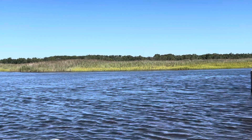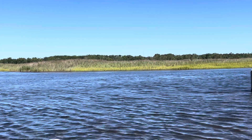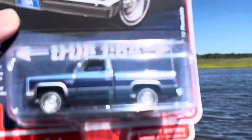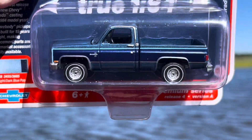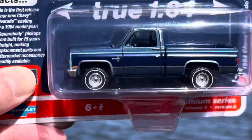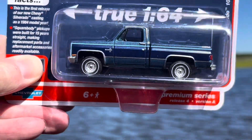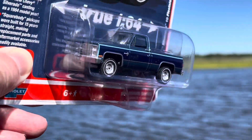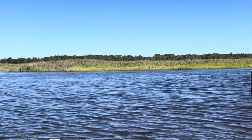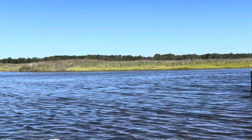Up next, I know I already have a couple of these, but I picked up yet another one — the 1984 Chevy Silverado 10 Pleats from AutoWorld. I picked this up to send to a friend. It's nice. I already have one packaged up for another friend, and I actually need two for myself.